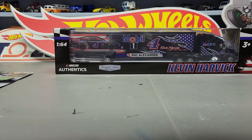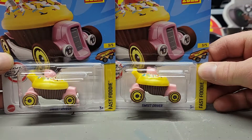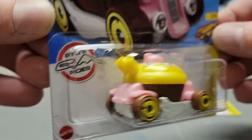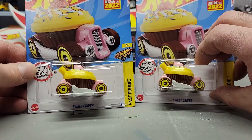Next up I found two of the Sweet Driver — those are pretty cool cars, two of those.